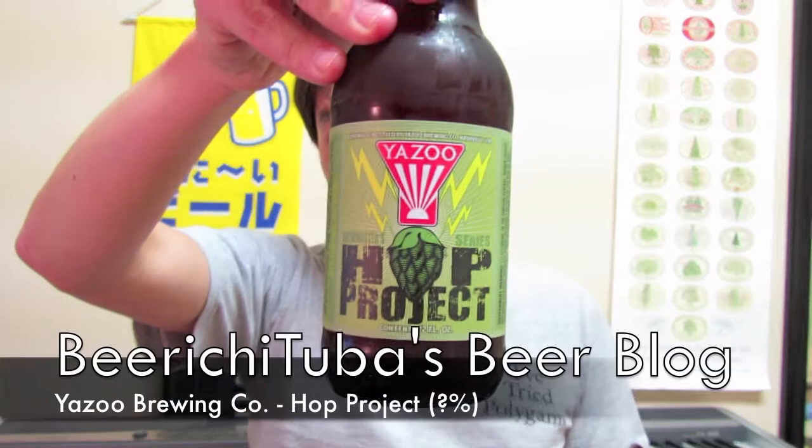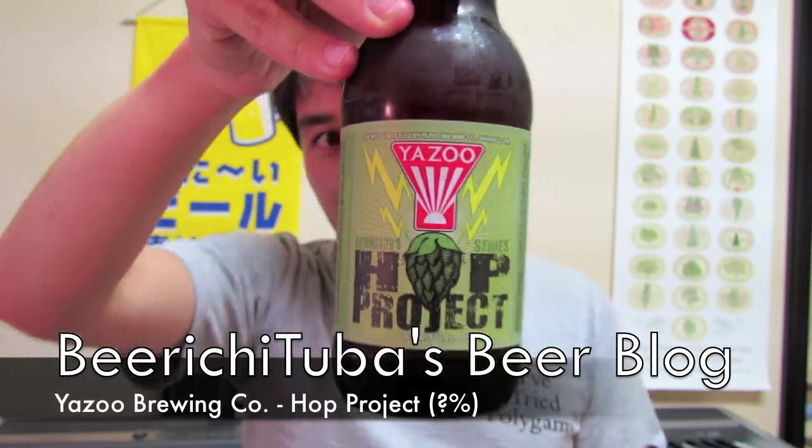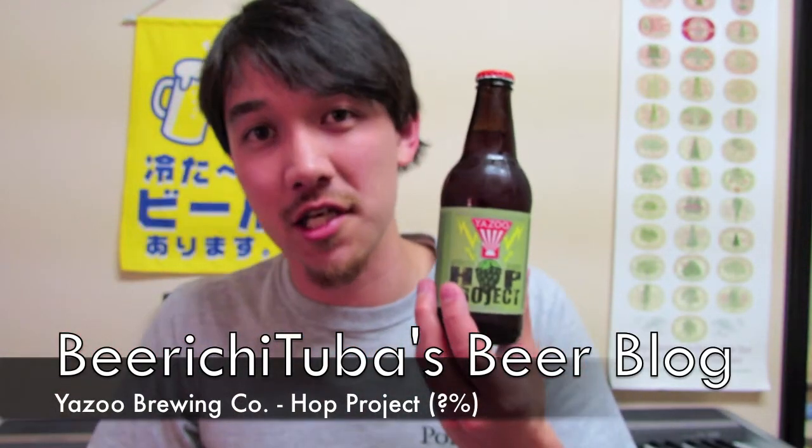Hey BeerTubers! I'm going to be opening up another beer that was sent to me by Gus — thanks so much, Gus. Today I'm pretty excited to try this because it is the Yazoo Brewing Company's Hop Project. Yazoo is a Nashville, Tennessee brewery, and I've been little by little hearing really good things about this brewery.